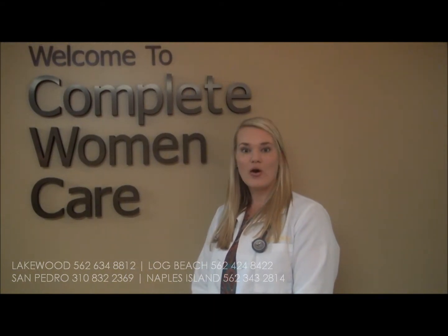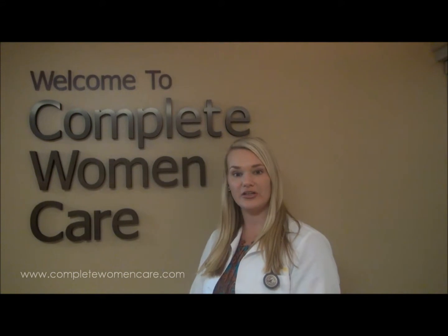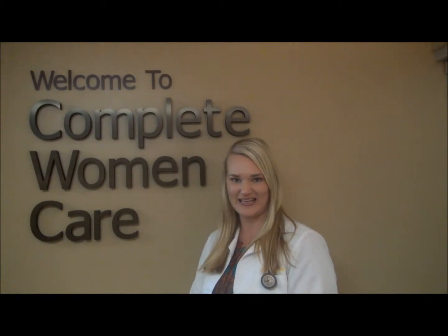To schedule an appointment, you can call one of our offices or fill out the appointment request form on our website. If you prefer to request your appointment online, please note that one of our patient coordinators will call or email you to confirm your appointment date and time.